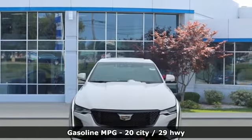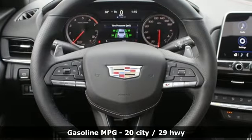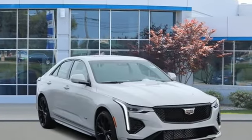It boasts an impressive list of features like these: streaming audio, front heated and ventilated bucket seats, wi-fi hotspot, express open and closed sliding and tilting sunroof, intercooled turbo inline four-cylinder engine.